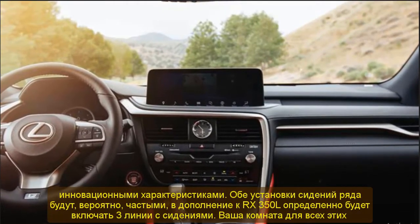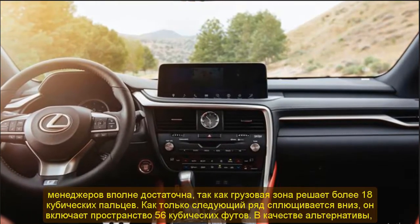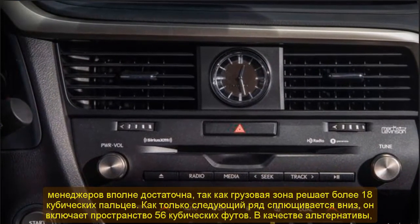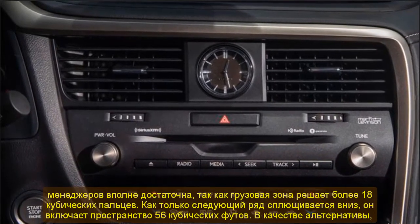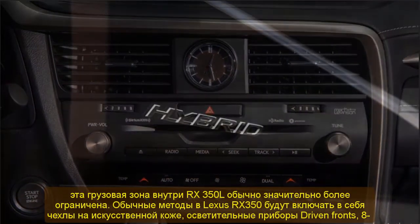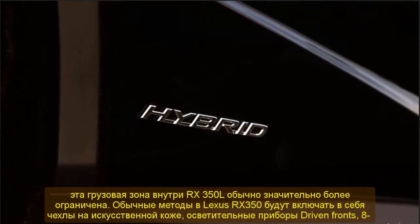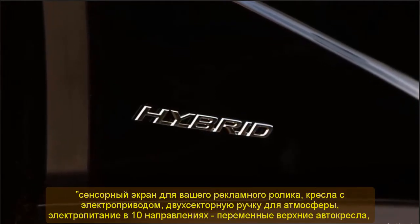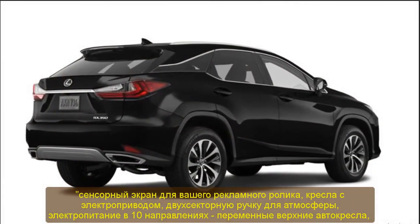Interior Design: The cabin of the 2021 Lexus RX 350 will be luxurious and well-crafted using exceptional materials and finishes. It is contemporary and equipped with many innovative features. The two-row seating configuration will be standard, while the RX 350 L will offer three rows of seating. Passenger room is quite ample, and the cargo area measures more than 18 cubic feet, expanding to 56 cubic feet when the rear row is folded down.